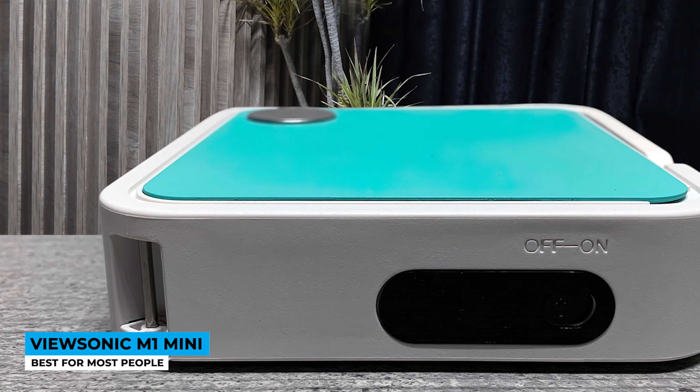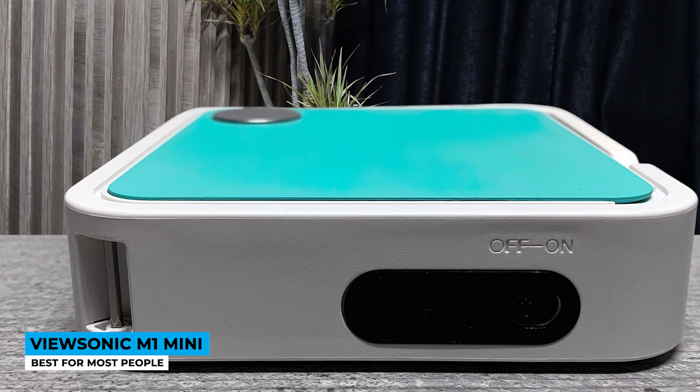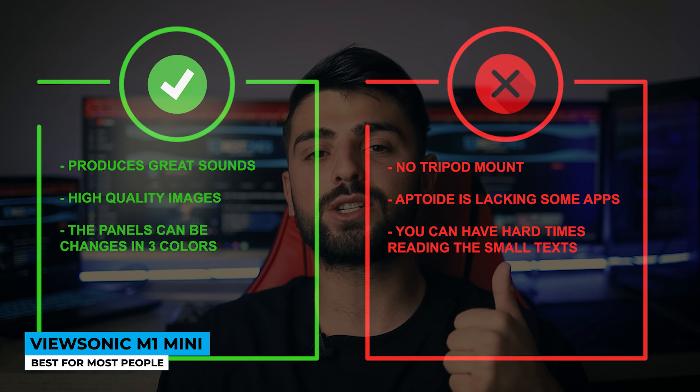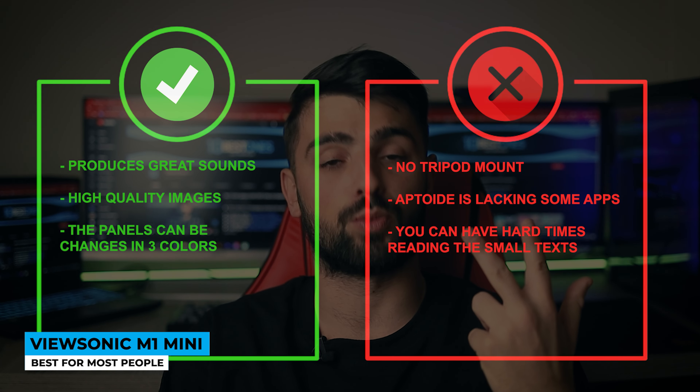The battery life ensures up to 1.5 hours of power, and if the eco mode is on, it can last more than 2.4 hours. But the power bank is your biggest backup. It produces great sounds, high-quality images, and the panels can be changed in three colors.